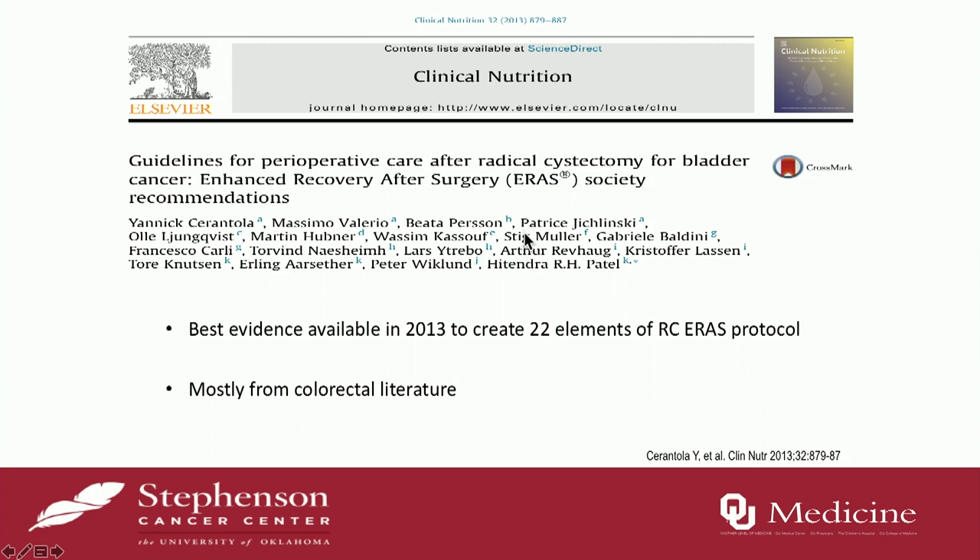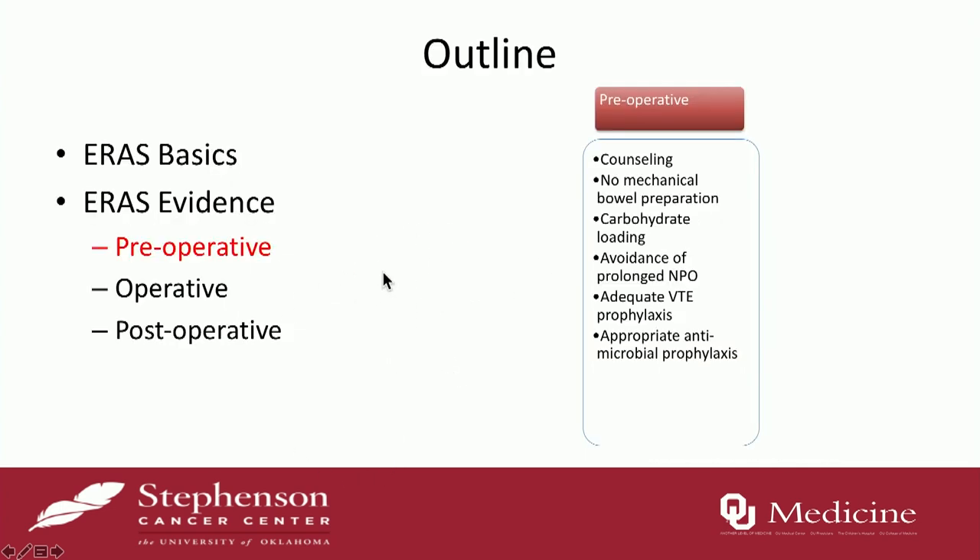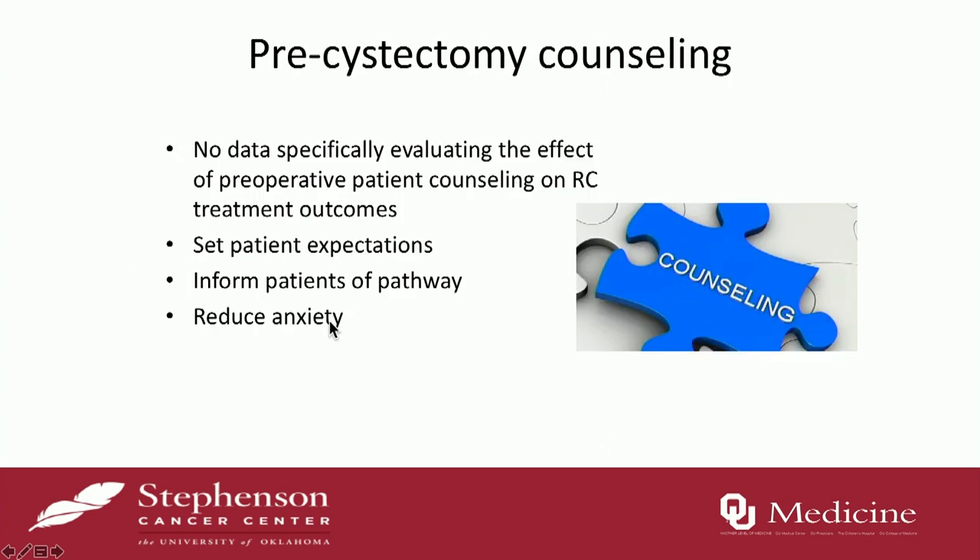There's a paper published by the ERAS Society in Clinical Nutrition in 2013. They came up with 22 distinct elements to comprise the radical cystectomy ERAS protocol. At that time, not much was published specifically with cystectomy, so a lot was derived from the colorectal and general surgery literature. Preoperative cystectomy counseling is often overlooked and hard to study. Patients don't really understand what happens. The more they understand, the better you set their expectations, reduce anxiety, and give them a goal. For instance, a patient I told we wouldn't use narcotics postoperatively freaked out initially, but after understanding why, he bought in and really tried hard, which helped his bowel recovery.